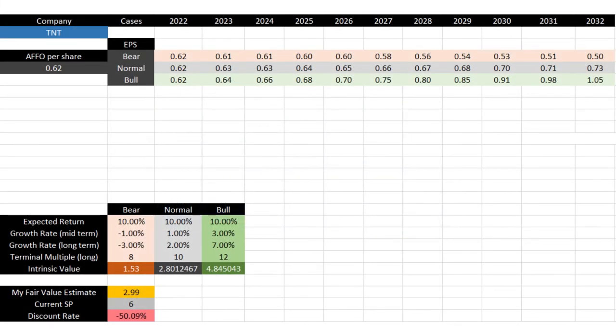Let's look at my personal discounted future funds from operation model. In the bear case, TNT not only cannot grow its FFO per share in the next 10 years, it will also lose some of its cash flow. In the bull case, they can eventually start to grow their FFO per share by 7% in the long term. If I give 25% chance to the bear case, 25% chance to the bull case, and 50% chance to the normal case, we can calculate the fair value of this stock. According to my model, if we expect 10% return year over year in the next 10 years, the fair value of TNT stock is around $3 per share, which means compared to the current share price of almost $6, the TNT shares are traded at almost 50% premium.